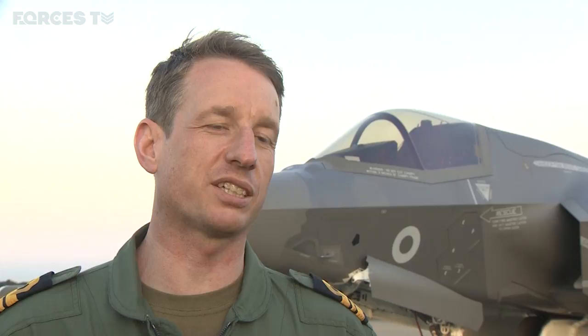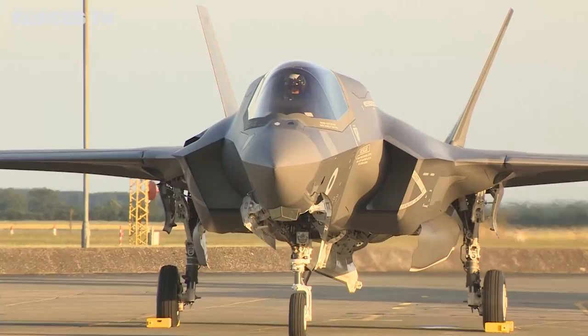Also, from within the squadron, the engineering support has been fantastic to get us here. We may be the pilots that have arrived here today, but there's been a lot of people to enable us getting here. It was a really great flight today. The weather was nice and favourable all the way across the Atlantic, and it was actually quite enjoyable.